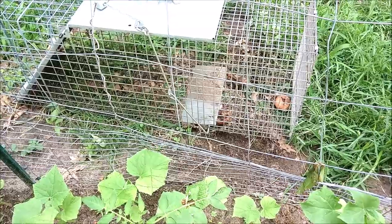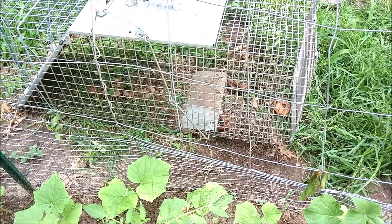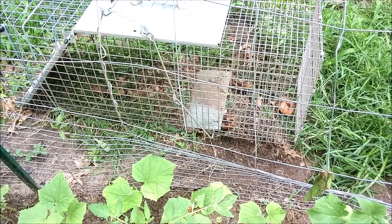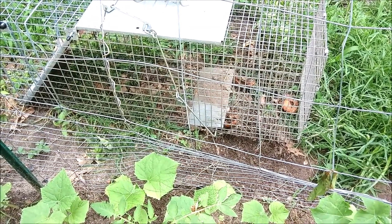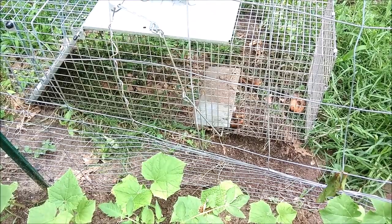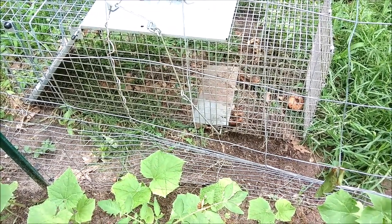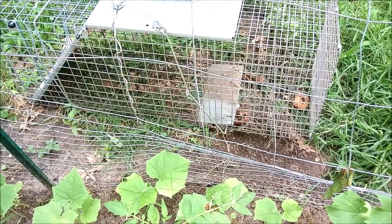Just outside the garden we have the trap for the groundhog. Our first year gardening, the groundhogs just decimated the garden and I was devastated. So we have this humane trap — we lure them in with apples. We also catch possums and skunks and we just relocate them to a friendlier setting a little ways down the road.